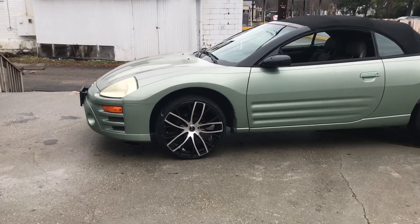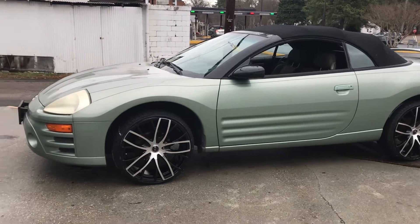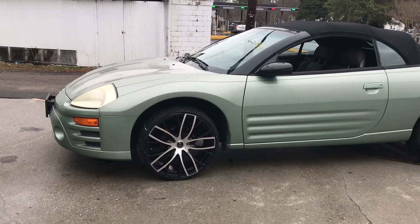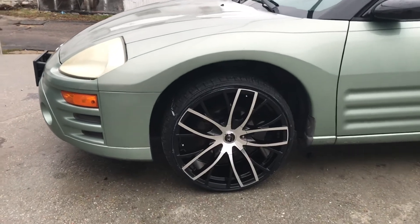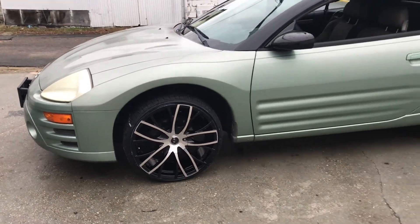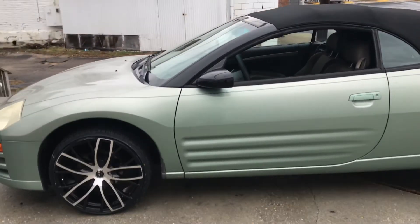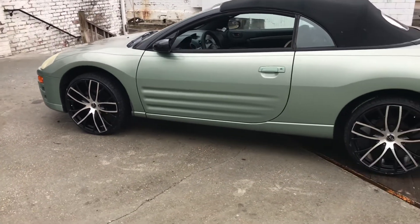Check it out, everybody. We got a 2003 Mitsubishi Eclipse convertible, just looking sweet. Riding on these 20-inch Black & Machine VCT V76 rims, wrapped in Lexani 225-30-20 tires. Just looking good on there with all that black and green. That's what I'm talking about right there.